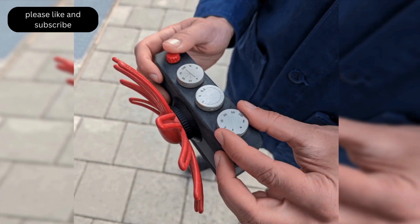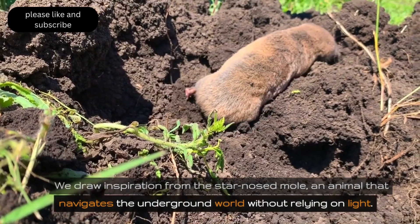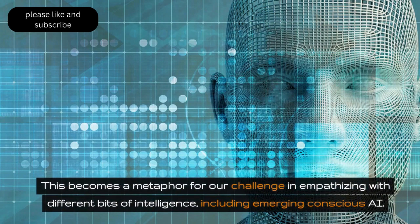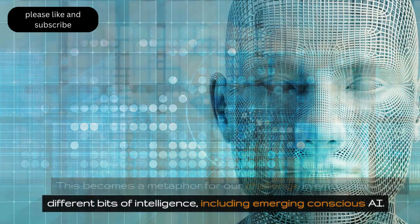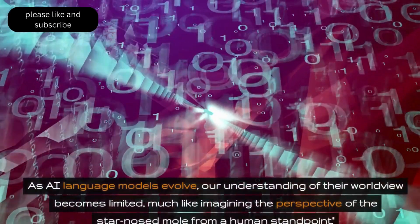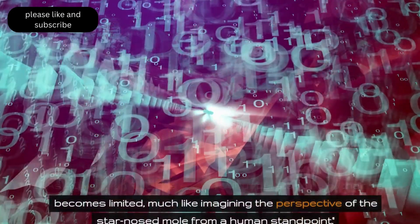We draw inspiration from the star-nosed mole, an animal that navigates the underground world without relying on light. This becomes a metaphor for our challenge in empathizing with different kinds of intelligence, including emerging conscious AI. As AI language models evolve, our understanding of their worldview becomes limited, much like imagining the perspective of the star-nosed mole from a human standpoint.